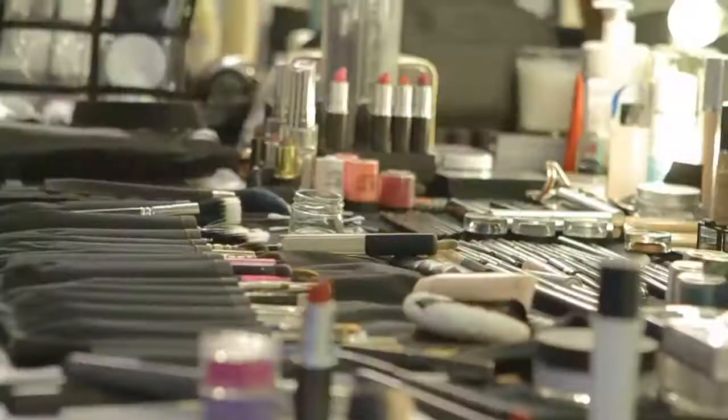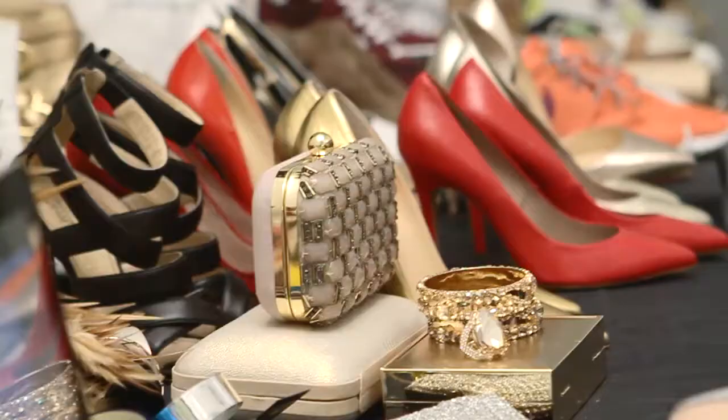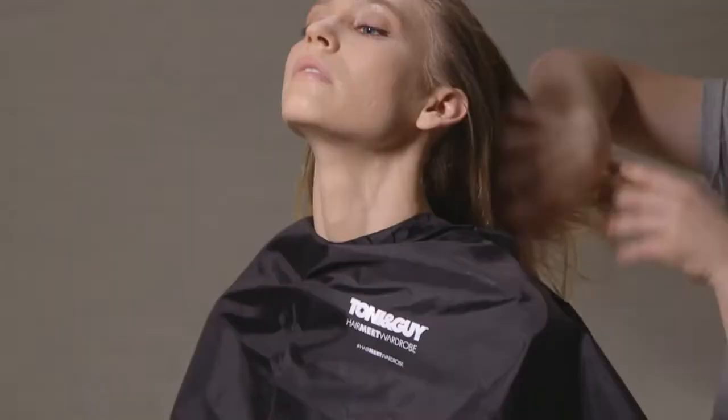I'm here on the set of Toni & Guy Hair Meet Wardrobe Autumn Winter 14 Trends shoot. We sat down after the show and really sort of looked at the overview of Fashion Week, breaking it down into four categories and what the trend means to me, and then what it means to everybody else as well, and how that sort of ties in together.